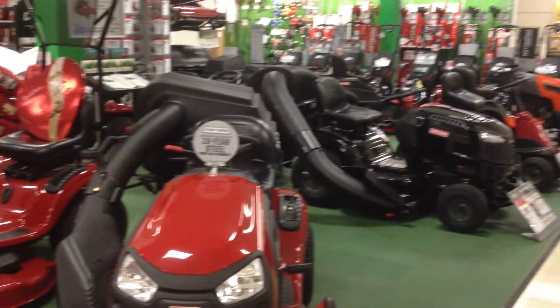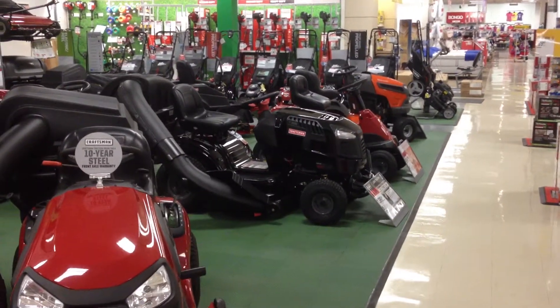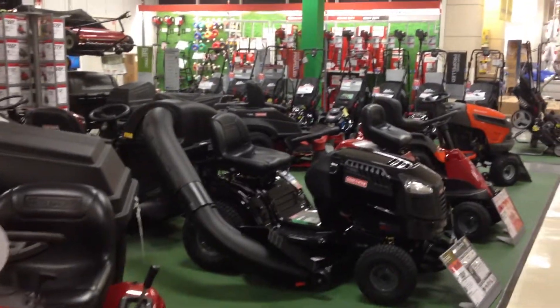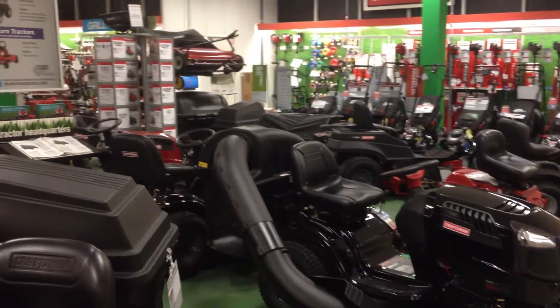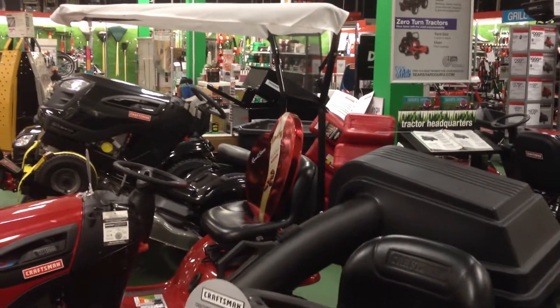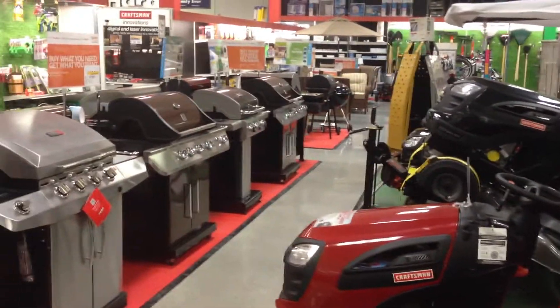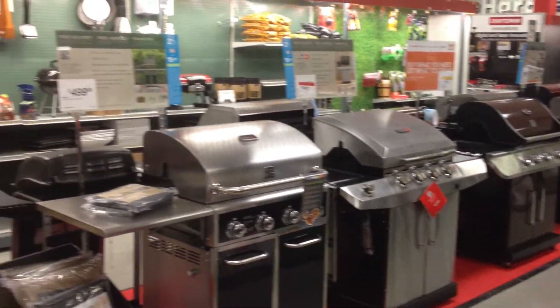We still have a couple pieces that have not yet arrived, but we are for the most part set. In the background you'll see our trimmer assortment accessories, tractor attachments towards the back, patio sets towards the back, grills, and grill accessories.